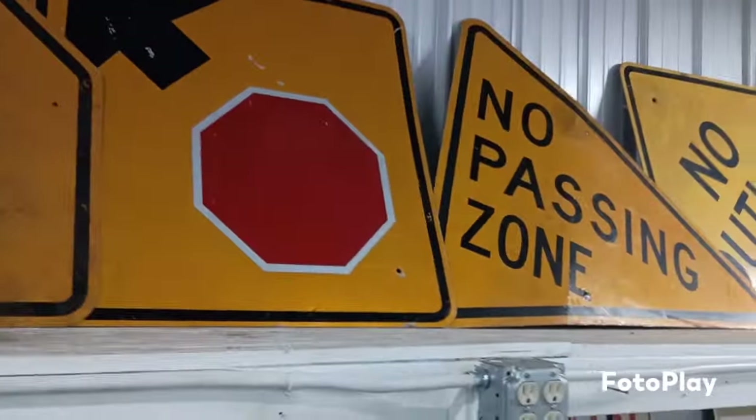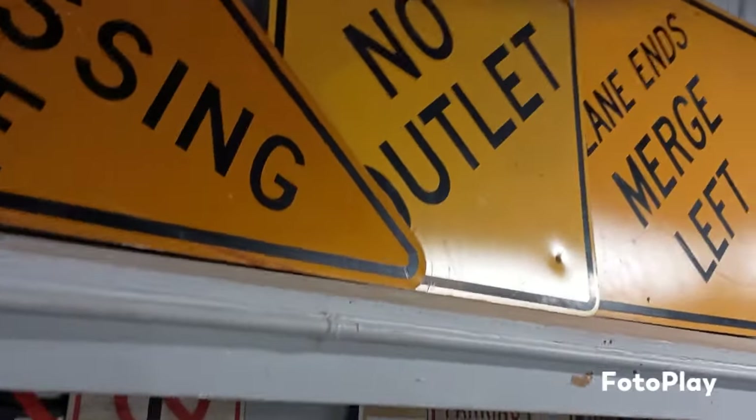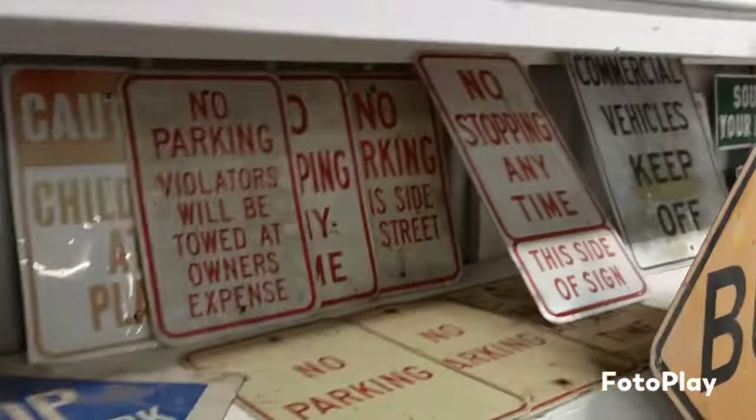And signs. Signs, signs, signs everywhere there's signs. Do this, don't do this, don't do that — can't you read the sign.